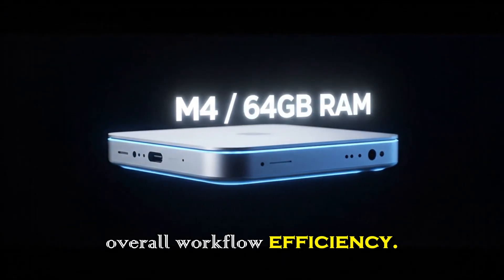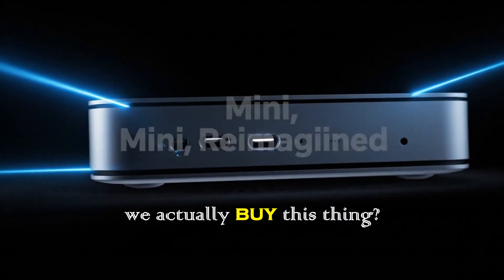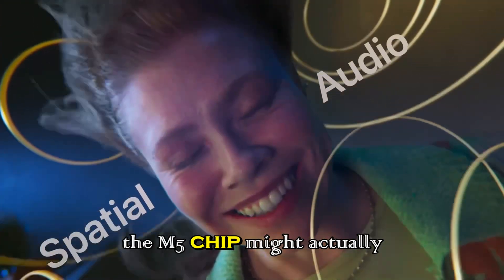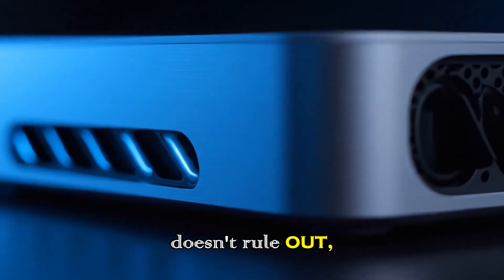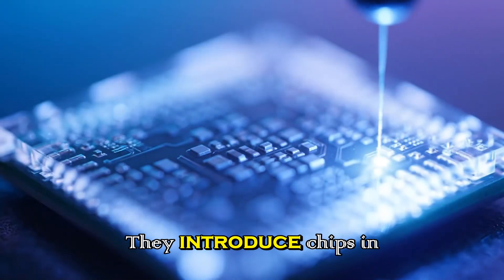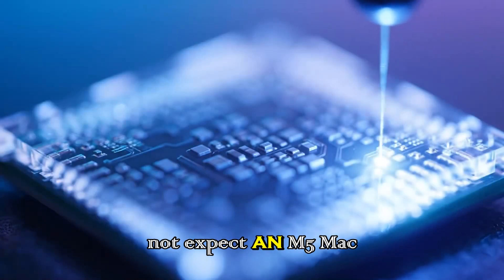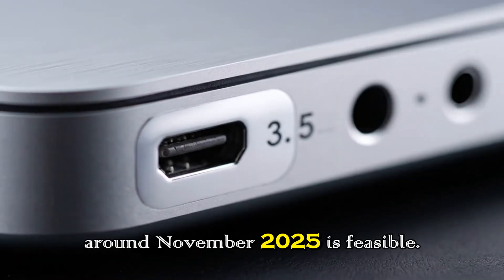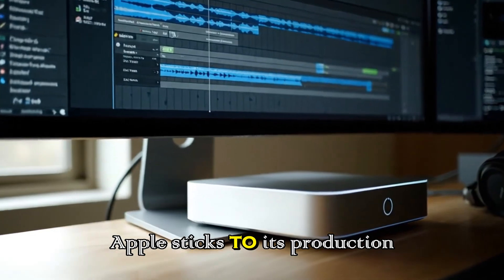So when can we actually buy this? According to analyst Ming-Chi Kuo and other Apple insiders, the first device to feature the M5 chip may be a new iPad Pro entering mass production in late 2025. Apple's typical rollout strategy introduces chips in mobile devices like iPads or MacBooks first, then brings them to desktops. Therefore, we should not expect an M5 Mac mini during summer 2025 — a late-year release around November 2025 is more feasible, with an early 2026 launch in January or February also possible.